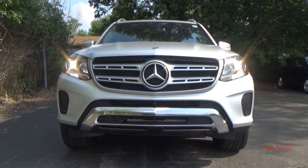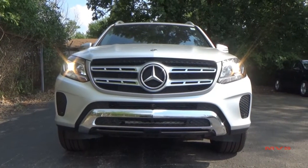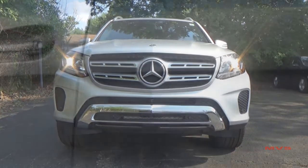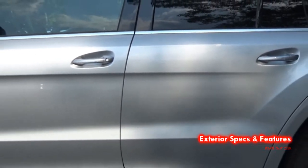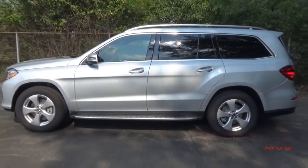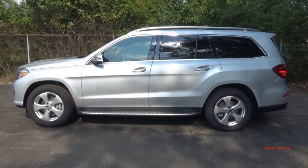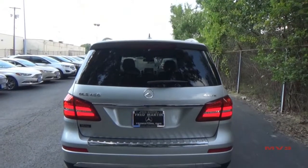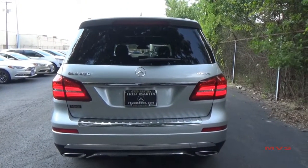The GL is available in four models for 2017, with today's GL 450 being the second model in line. The GLS is 201.6 inches long, stands 72.8 inches tall, and sits 84.3 inches wide with the mirrors included. Today's GLS 450 is featured in the Iridium Silver Metallic exterior color.